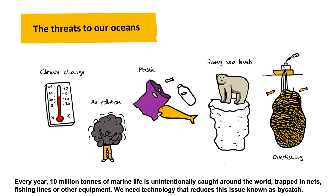Every year, 10 million tons of marine life is unintentionally caught around the world, trapped in nets, fishing lines, or other equipment. We need technology that reduces this issue, known as bycatch.